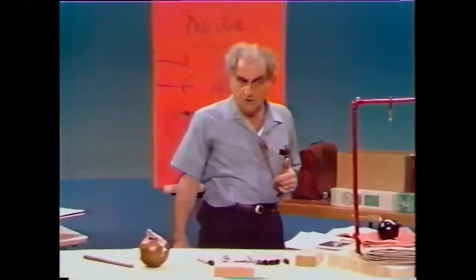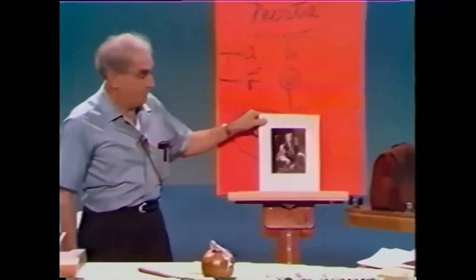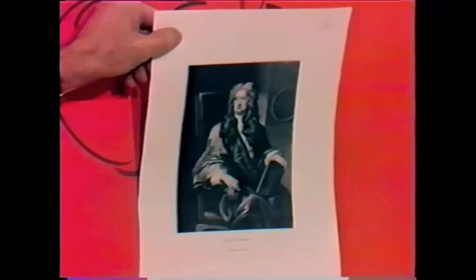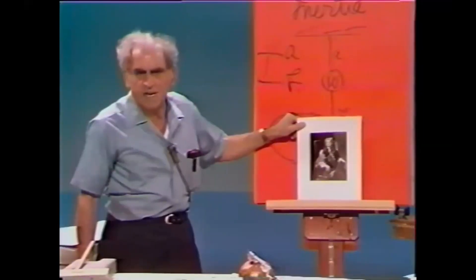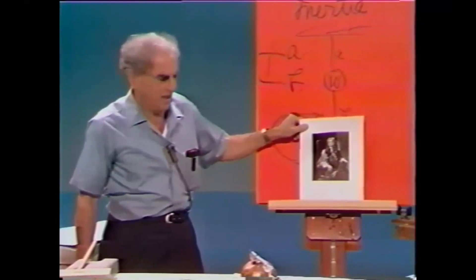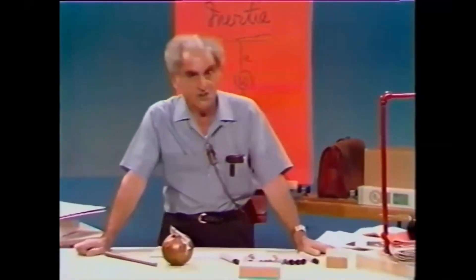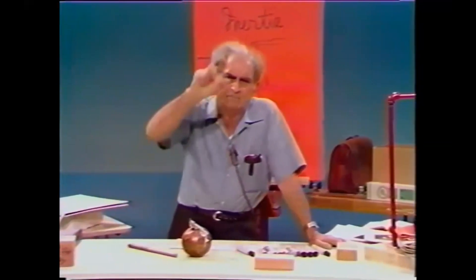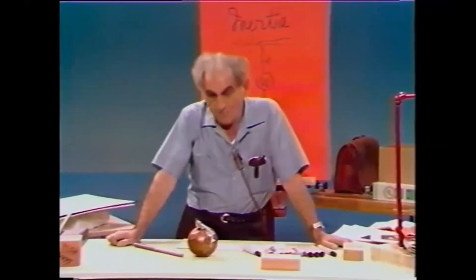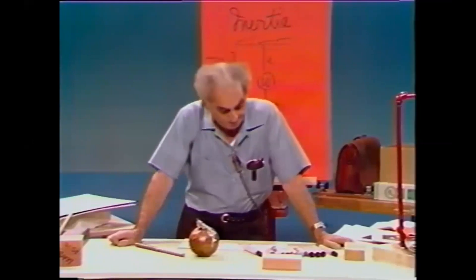It is proper, before we conclude a program on Isaac Newton, to show you one of many photographs of Newton. A very important place this man occupies in the history of humankind. I would hope that when you go to London sometime, you will most certainly go to Westminster Abbey and see where he is buried. And what does it say on that beautiful epitaph? Among other things: 'Let men rejoice that so great a one has existed.'